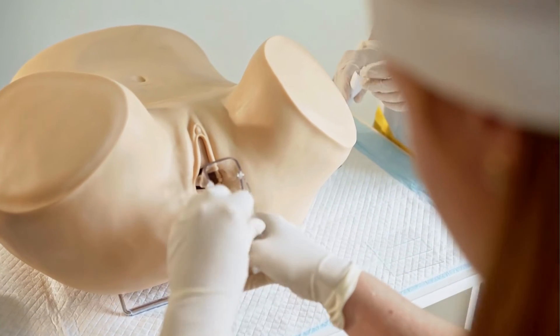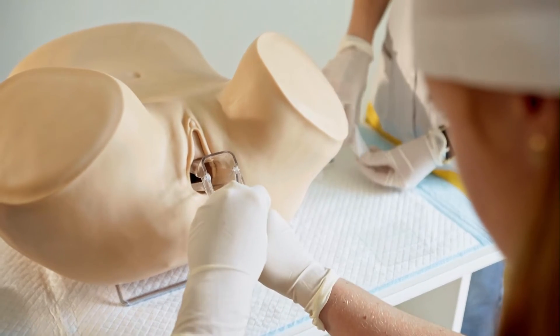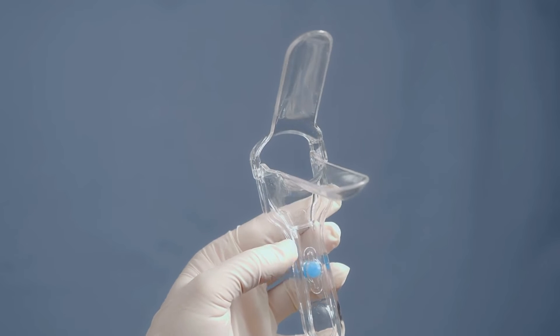The speculum is an effective tool for gaining access to the cervical tract and allowing procedures to be done, but it was clearly not designed with patient comfort in mind. There has not yet come a proposed replacement that would work as effectively as the current standard — or is there?